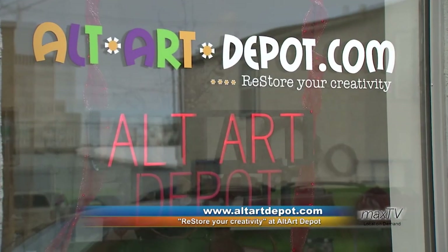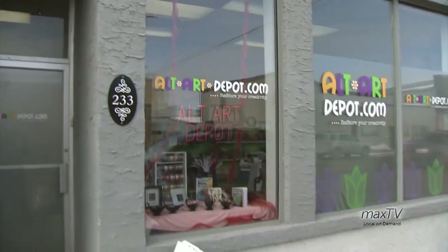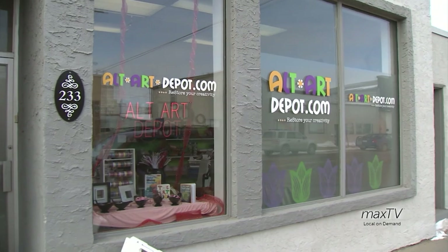If anybody wants to donate, they're more than welcome to bring stuff down. If they're not sure what to donate, there's a list on my website that will give them an idea of what they could donate. And if they have a question, just call me and I can say yay or nay. But most of the time it's, I'll take it.